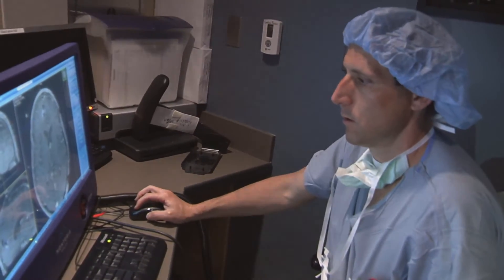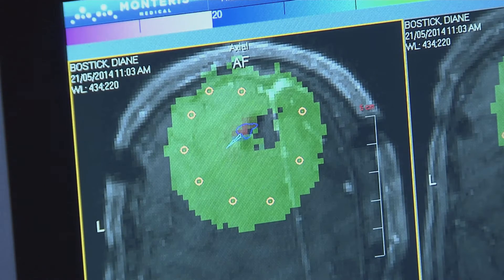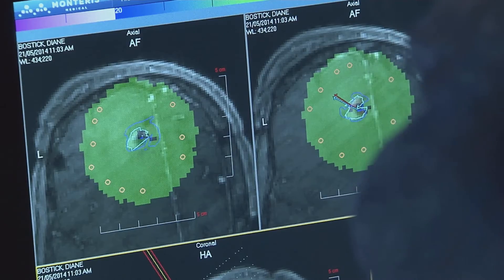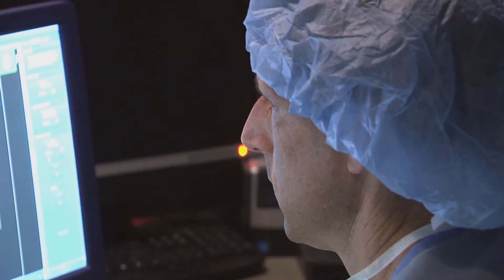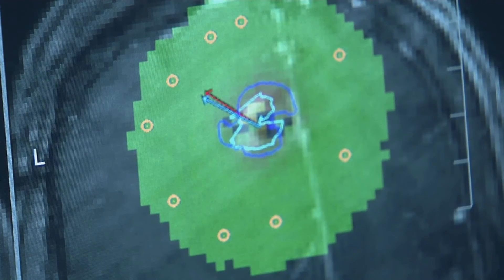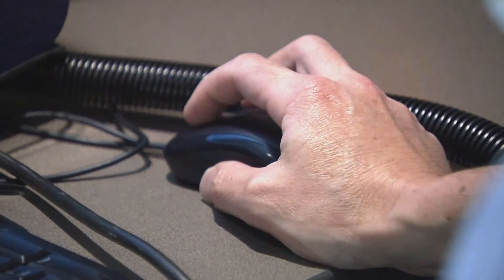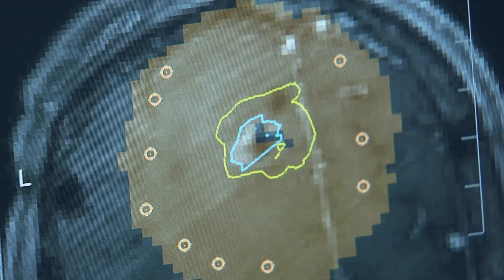Neuro navigation is essentially GPS for the brain. We then do some calculations, determine the size of the lesion, and determine what temperature we want to essentially cook the tumor out. The laser basically cooks the tumor, and we know that at certain temperatures you can actually kill a tumor with heat. The goal of the treatment is to turn on this laser and direct it so that it cooks the tumor but does not cook the surrounding brain around it.